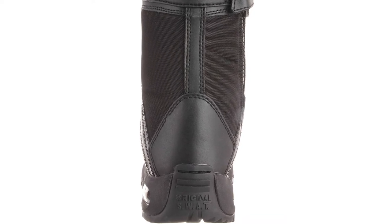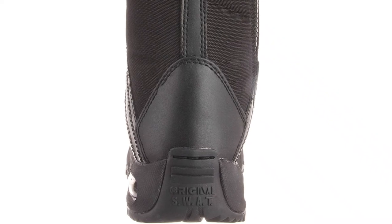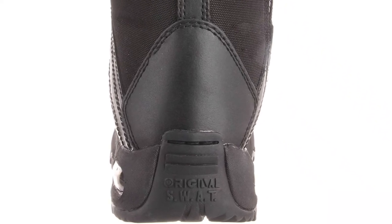The only negative thing about these Original SWAT boots is that they have no toe protection.